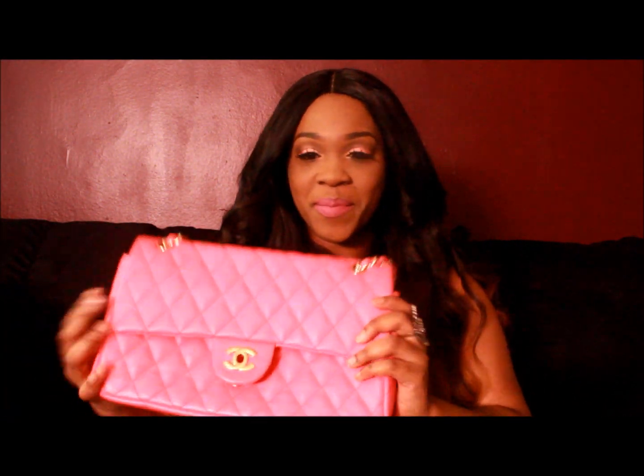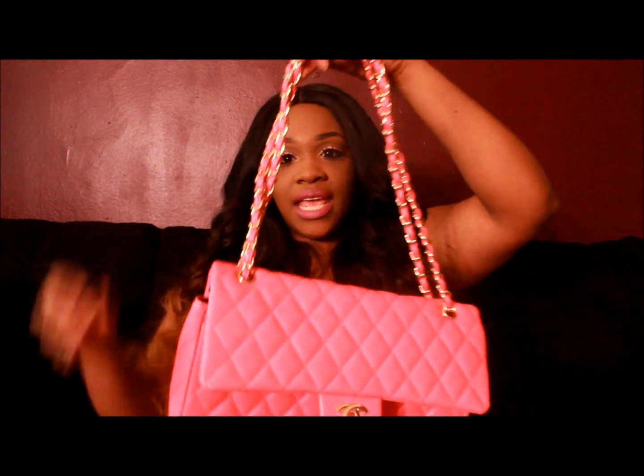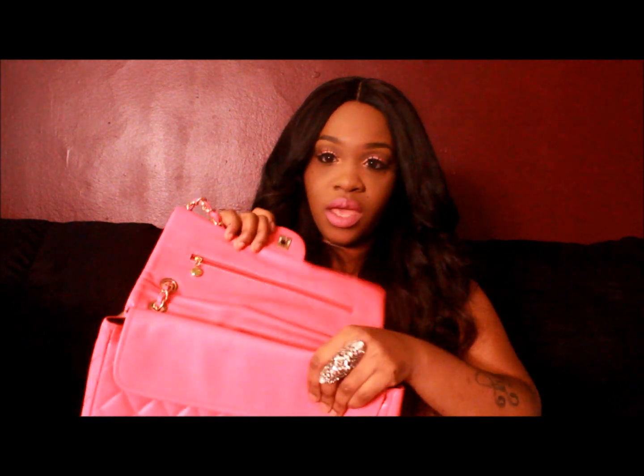I got this Chanel-inspired bag from Gone Glamorous — it used to be goneglamorous.com but I think it's Big Cartel now. I'll post the link in the description. This is an inspired Chanel bag with the two C's and the quilted print. It comes in pink but also a lighter pink, lavender, salmon, black, red — a variety of colors. It has a chain so you can wear it as a clutch or make the chain longer and wear it on your shoulder. On the back it has a little pocket.